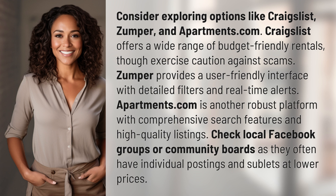Check local Facebook groups or community boards, as they often have individual postings and sublets at lower prices.